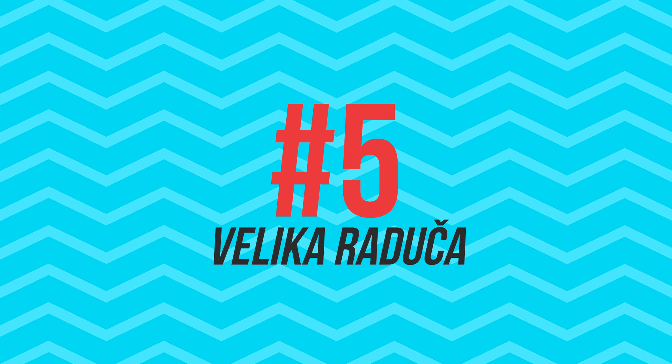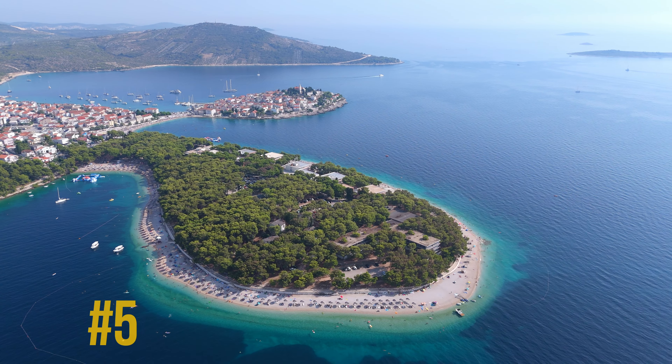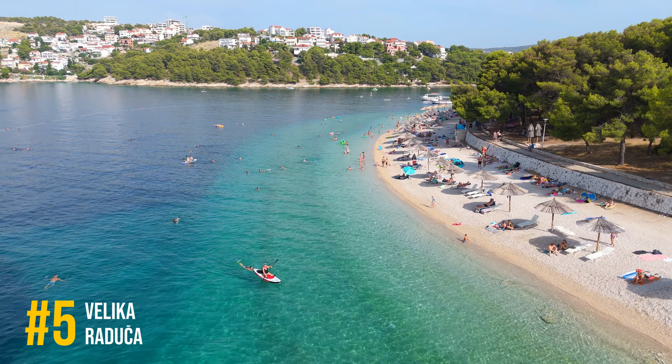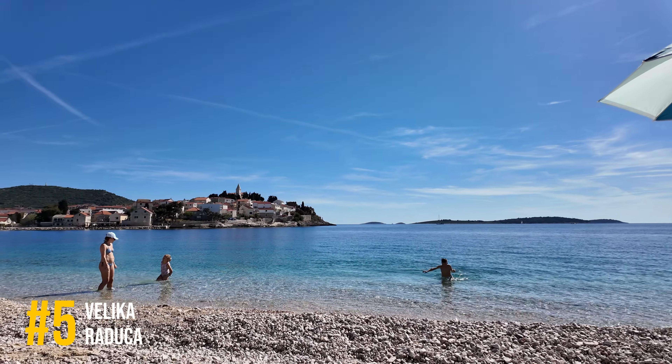Number 5, Velika Raduja Beach. Located near Primashtin, this crescent-shaped beach offers stunning views of the Adriatic and is perfect for swimming, sunbathing, and family fun.